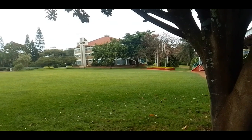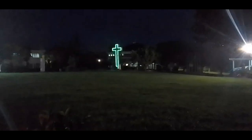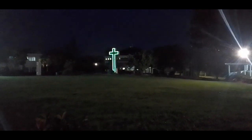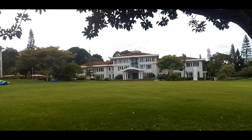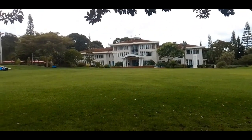This is the other side of the chapel when you look at it from the other side, and that's how it looks at night.